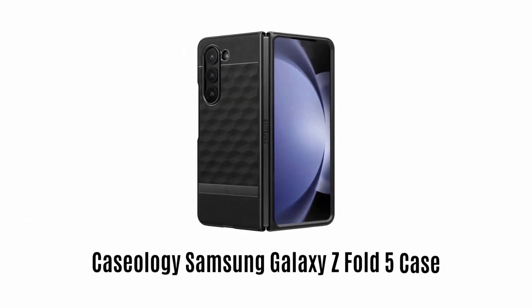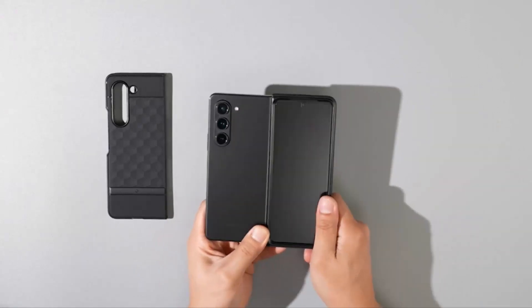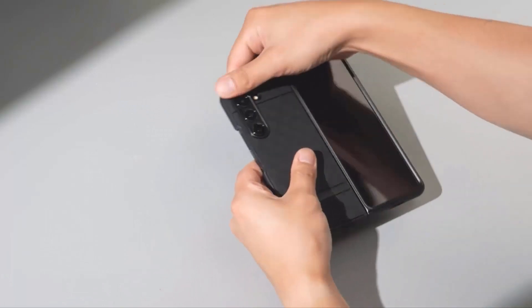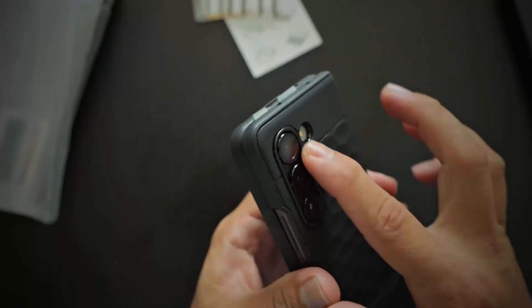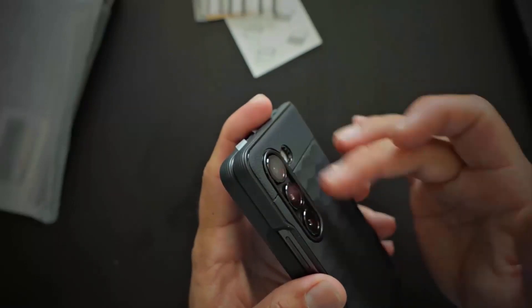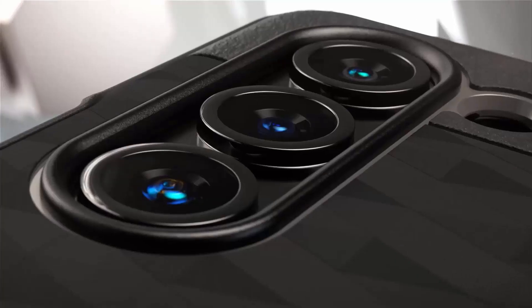Number 5: Caseology Samsung Galaxy Z Fold 5 case. It comes with a hinge shock cover which utilizes automatic mechanical rebound technology that easily responds to every folding motion. It offers a non-slip grip on the surface which reduces the risk of the phone slipping out of your hand and slides easily into your pocket. It features a sliding lens cover with a sturdy and stylish ring texture design, which protects your camera from scratches and drops. The extensive, flexible, and durable design allows you to adapt to any situation.